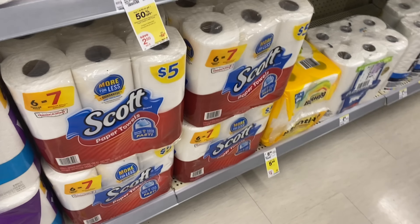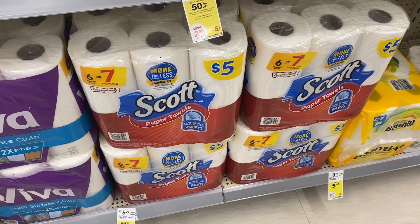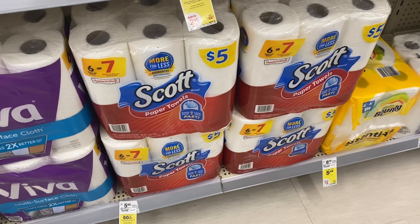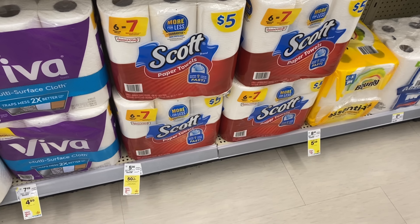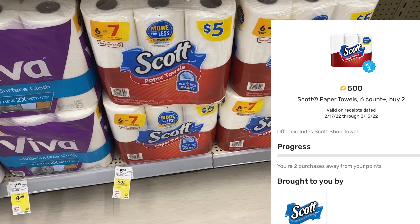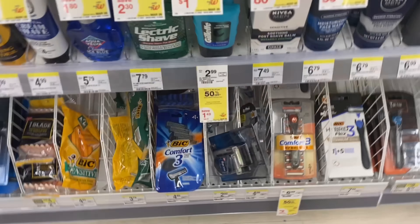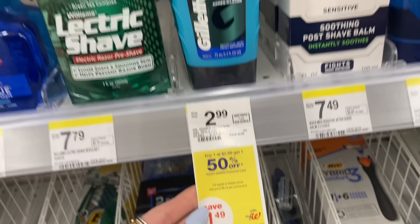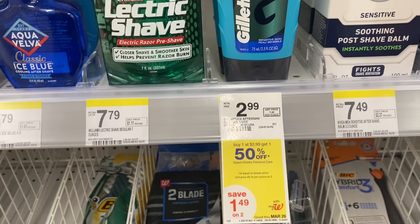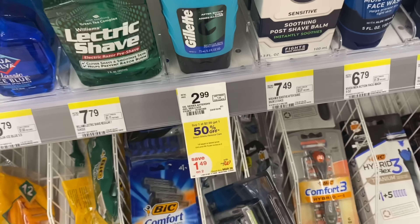The Scott toilet paper and paper towels are buy one get one 50% off at $5 each. My store is completely out of the toilet paper, but if you pick up both, your total would be $7.50. We have a $1 digital coupon for paper towels and a $1 digital coupon for the toilet paper, making it $5.50 for both packs — not bad. My Fetch Rewards has a 50-cent offer if I buy two paper towels, so I may just do that. Next, the Gillette shave gel is buy one get one 50% off — one is $2.99, the other is $1.49, totaling $4.48. You can pay with Walgreens Cash and earn back a $4 register reward, making the final cost just 48 cents for both.